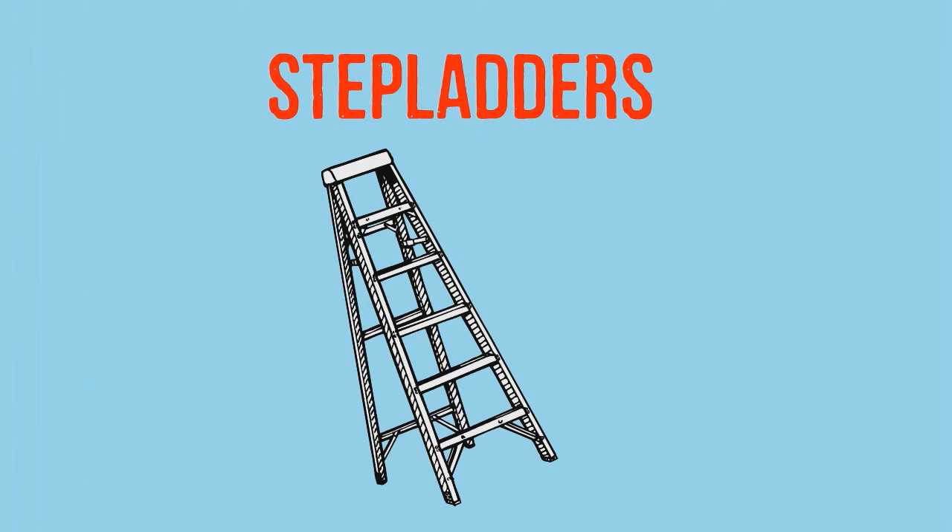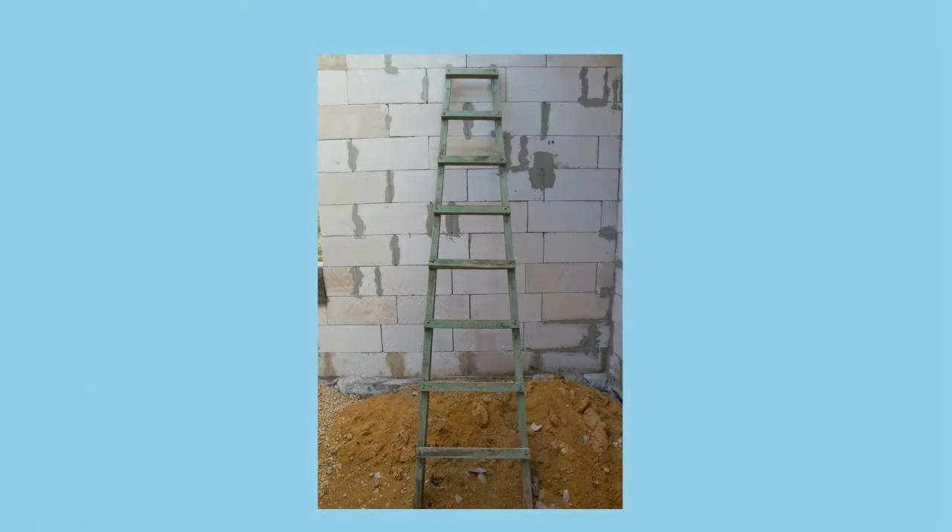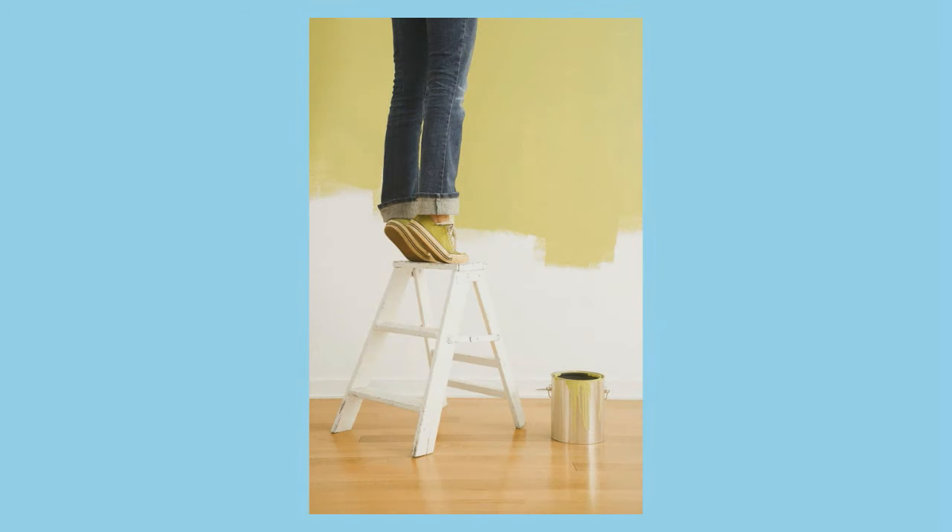Number three is misuse of step ladders. A tipped-over step ladder is a leading cause of injury and long-term disability. Failure to set the feet on solid level ground or using the top steps can lead to fatal falls. Don't leave tools on a step ladder — they hurt when they fall off.